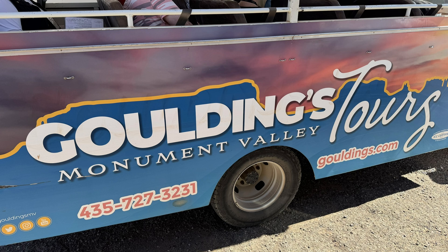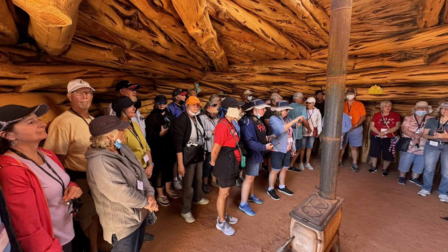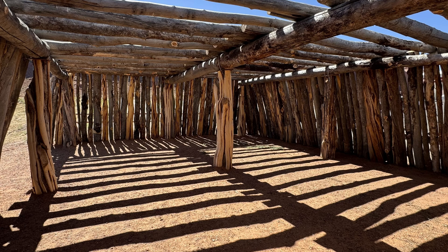Visitors can explore the valley through guided tours, which provide insights into Navajo culture and the natural history of the area. The Navajo Hogan is a traditional dwelling of the Navajo people, reflecting their cultural values and connection to the land. Hogans are not just homes — they can also serve as locations for various ceremonies and rituals, emphasizing their spiritual importance.